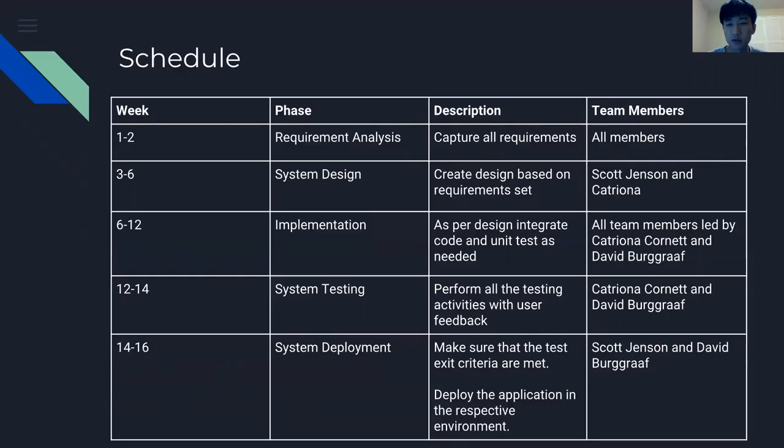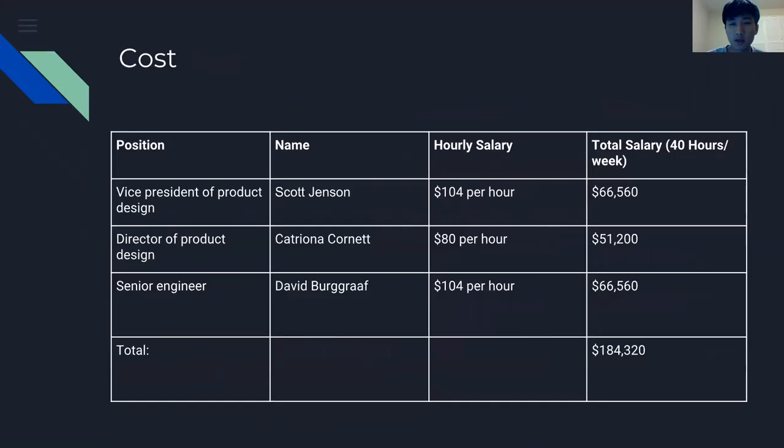In weeks 14 to 16, Scott Jensen and David Boggraf will make sure that the test and exit criteria are met and the deployment application is successful. The total project cost will be $184,320.